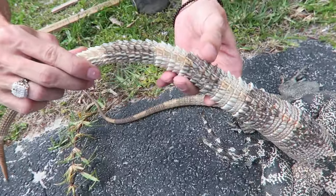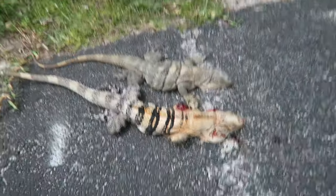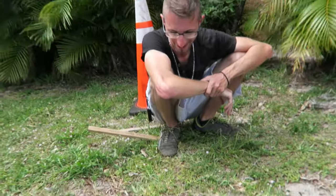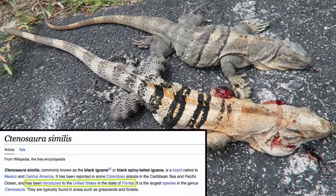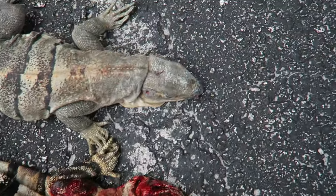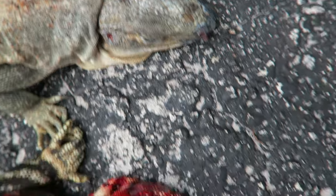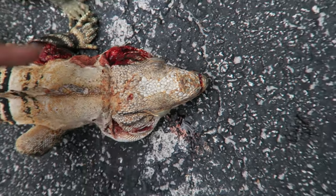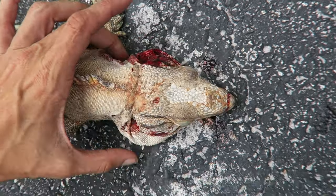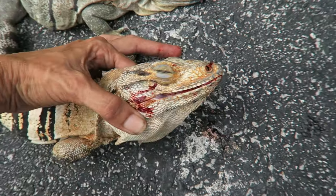Green iguanas get real tall spikes. These ones are mean too — their temperament is like a hundred times meaner than the green iguanas. We actually hear that these are better to eat than green iguanas. This is the black Mexican spiny tailed iguana. His scientific name is Ctenosaura similis. You can tell a male from female also even by the head — she has kind of a blunt nose, and the male gets more of a pointed head.